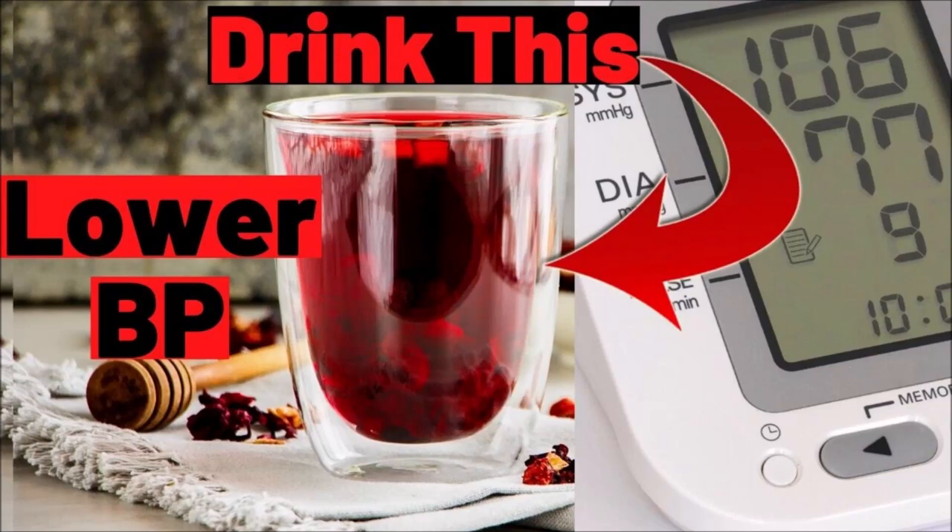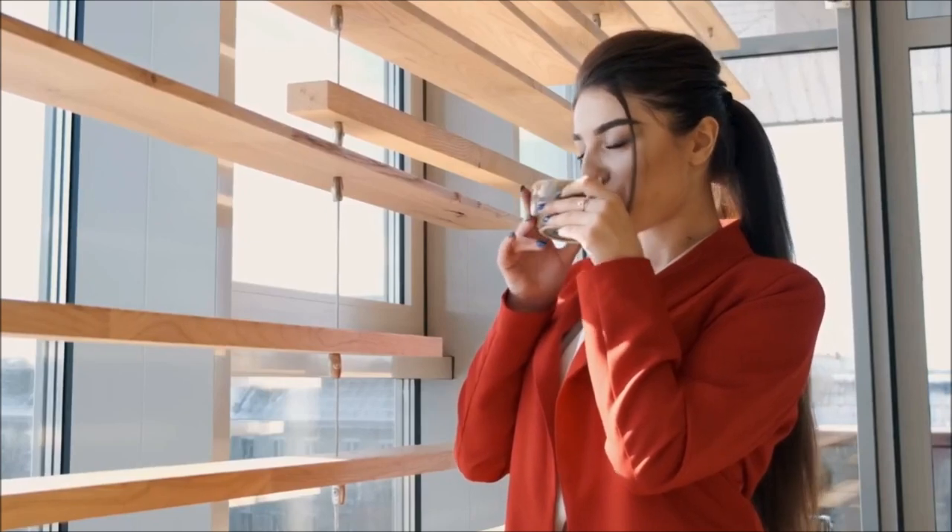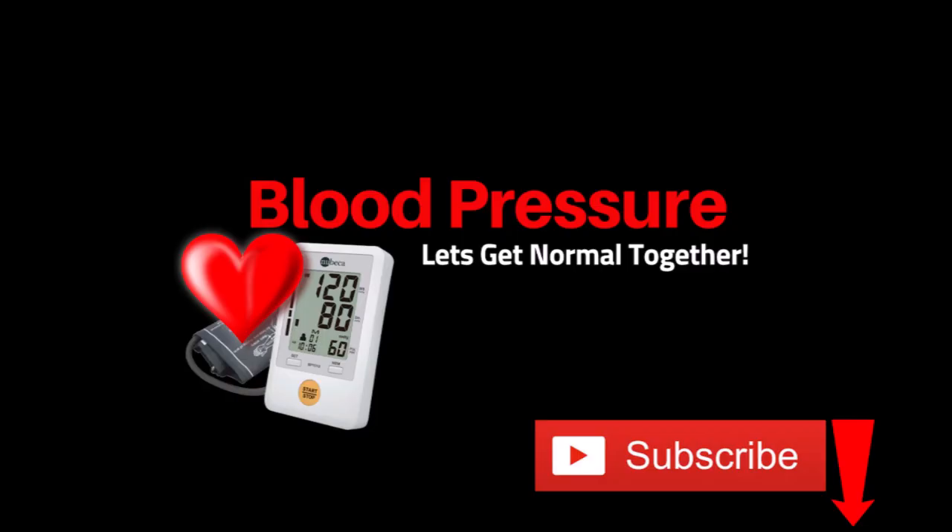In this video I'm going to tell you about a blood pressure lowering tea. I love drinks that lower blood pressure — it's an easy thing to add to your routine. You have to drink anyway, so why not help lower your blood pressure at the same time.